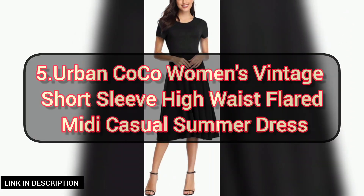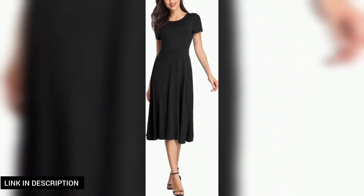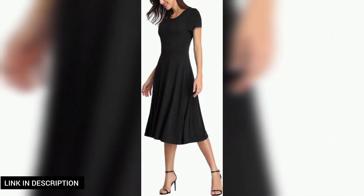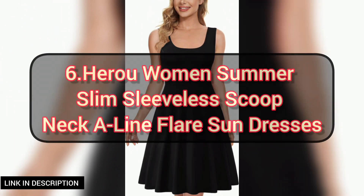Next, step back in time with this women's vintage short sleeve high waist flared midi casual summer dress. Embrace a touch of nostalgia and modern flair with this timeless piece. The short sleeves and high waist create a flattering silhouette, and the flared midi length adds a playful twist.